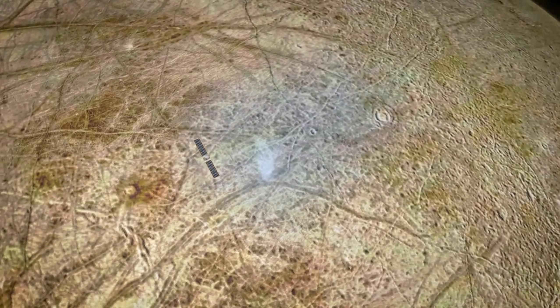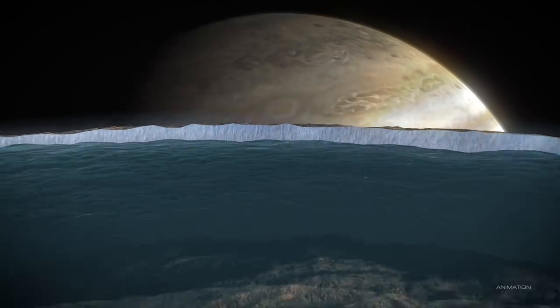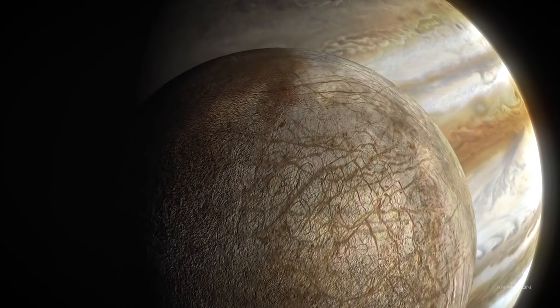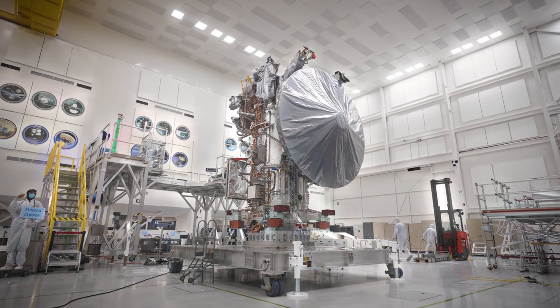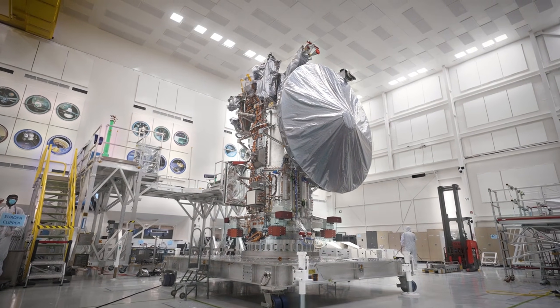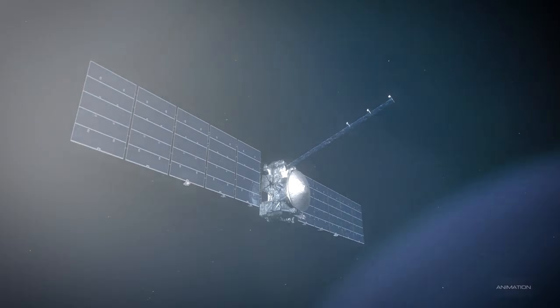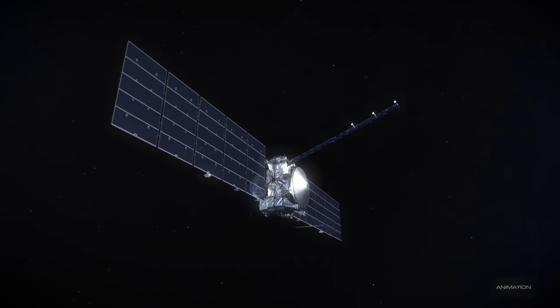Furthermore, the ice could also be a source of energy, but we have limited understanding of how the ocean interacts with the surface and how it could support life. Despite these challenges, the ocean's warmth, potential chemical nutrients, and protection from radiation give scientists hope that life might find a way to exist, even under extreme conditions.